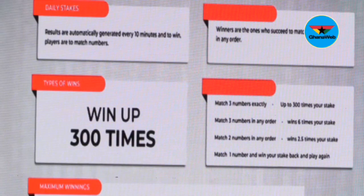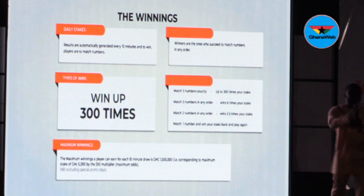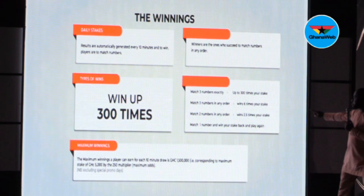Here's a very interesting thing. Whether you stake two Ghana cedis or 5,000 cedis, you're choosing three numbers from zero to nine. So how do you win big? If the three numbers you chose appear in the exact order — assuming you chose 1, 2, 3 and the three numbers appear in the order of 1, 2, 3 — you will win 300 times the stake that you put in. 300 times.